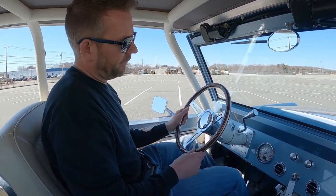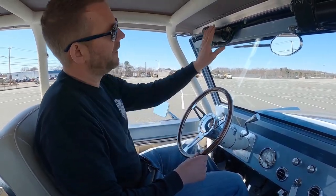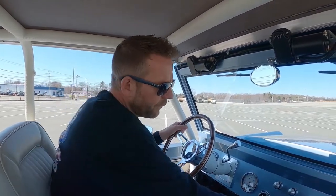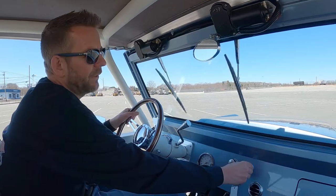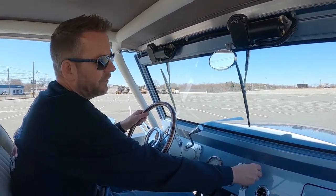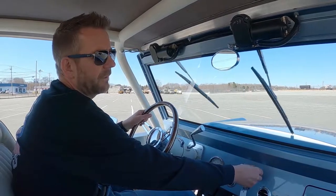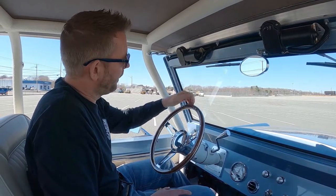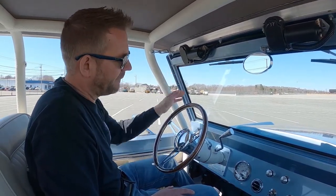To go over some of the interior features, the first thing I'm going to show you up top is it has electric wipers. If I go ahead and turn this on, you can see how nicely they work. It's got multiple speeds as well — you can do it slow or you can do it faster. It's also got a real glass, brand new windshield with a metal frame.